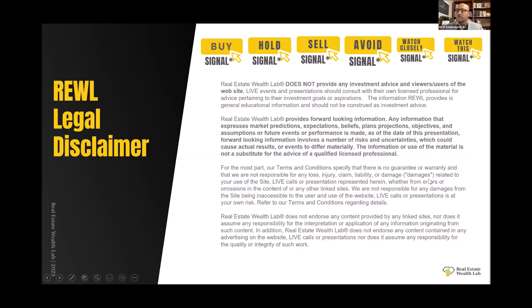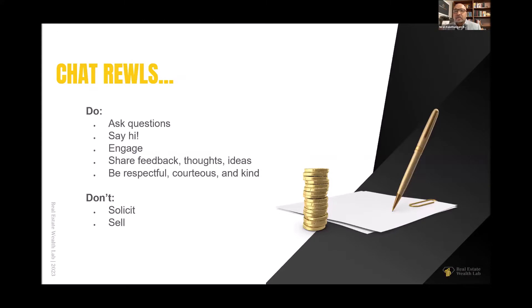Let's move on to the next slide, Vincent. This is a legal disclaimer — it means that we are not providing you investment advice. We are all investors here. You need to do your own due diligence before executing on your decisions. On the next slide, we do want you to ask questions, say hi in the chat, share feedback, be courteous. The only thing we ask is don't solicit, don't sell. This is our room. Don't come in here and solicit and sell. Judging by all of you, I don't think that's going to be an issue.